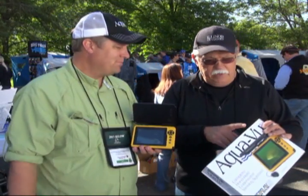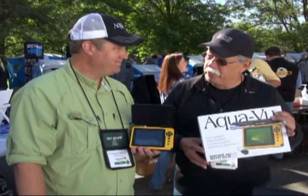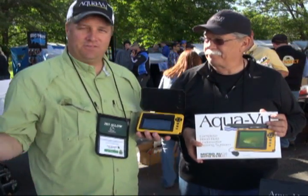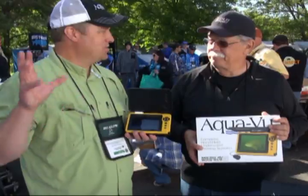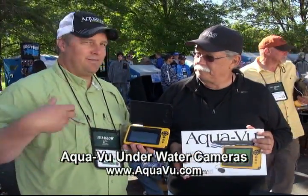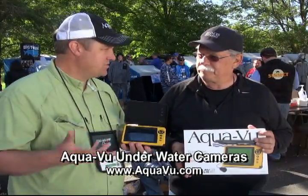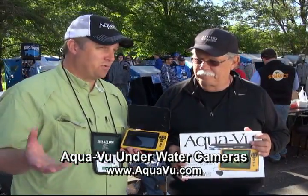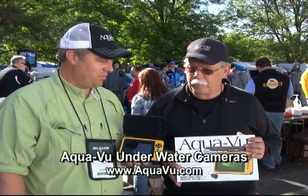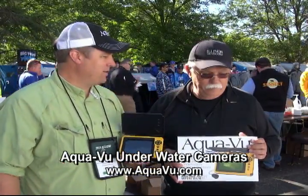Right on the box it says DVR — digital video recorder. We're in that digital age, and the entertainment value of being able to record what you're seeing and upload it on your phone, put it on social media, show your buddies — it's great. Some tournament fishermen will record it and study it, using that for information for their tournaments. It just adds another element of fun.